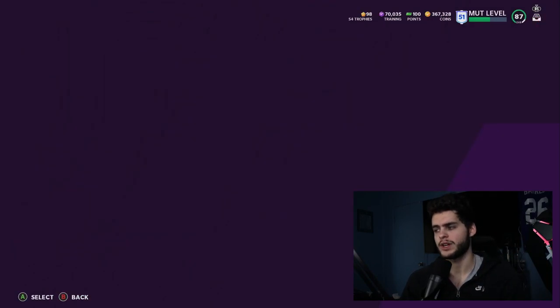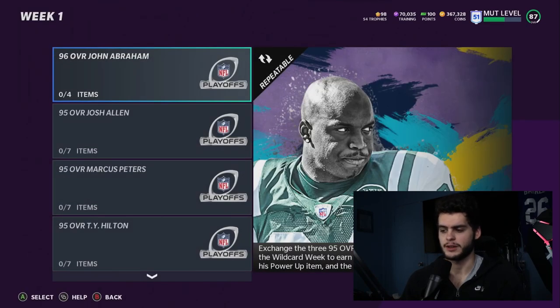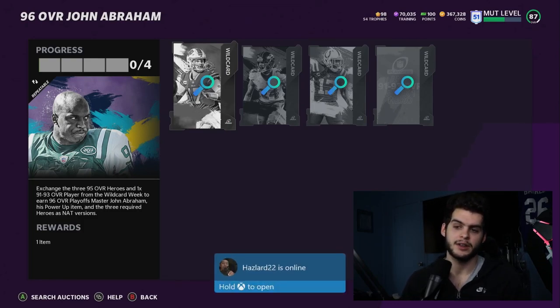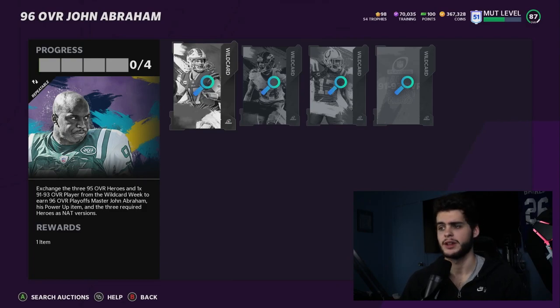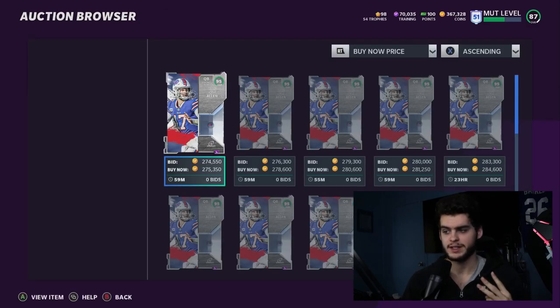The set we're concerned with is the John Abraham NFL Playoffs Week 1 Master Set. This set is not like the rest, and here's why — three simple reasons. Typically when we do a master set it's good value but may not give you the best players. This one gives you three meta players, starting with Josh Allen, because you get all three of them back.